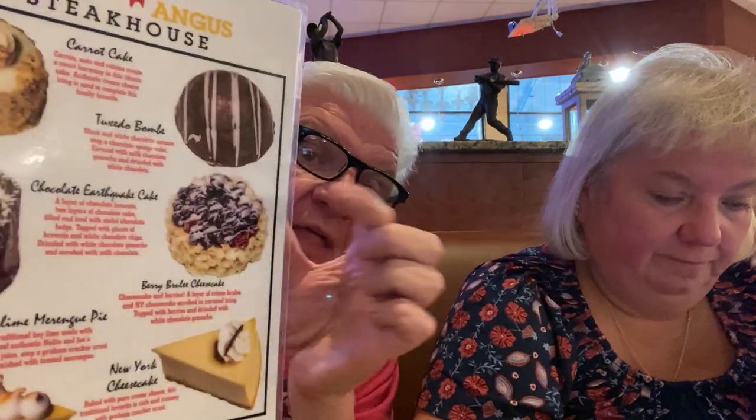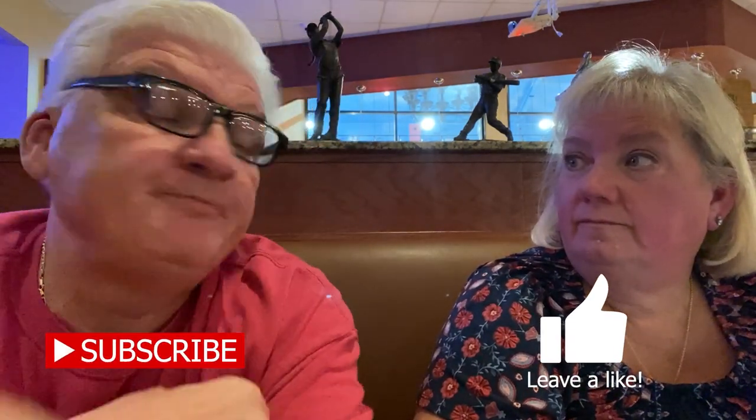We got confirmation our desserts should look just like the pictures. Don't forget if you're new to the channel, hit subscribe and the like button — we greatly appreciate it. We have another adventure planned for tomorrow for the next video. The next video will involve a cruise — that's a good hint!